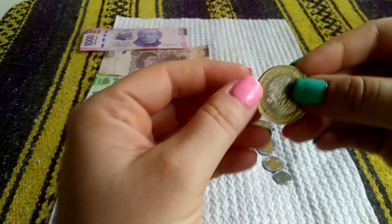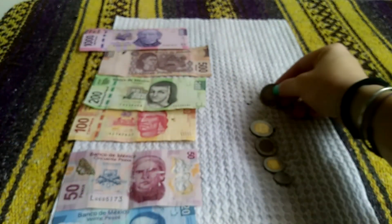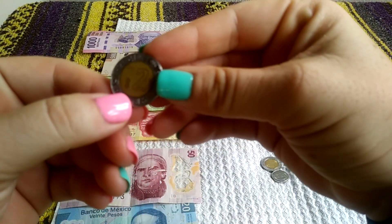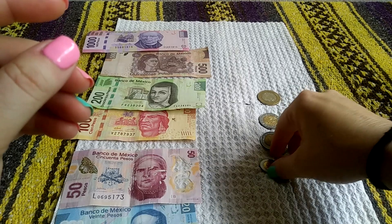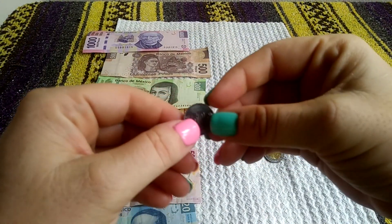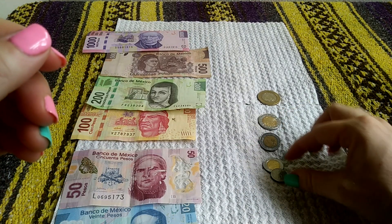That's kind of the overview of the bills, and then we have some of the coins here. So this is the 10 peso — it's gold on the outside and silver in the middle. You can see the nice emblem. Then 5 pesos — this is about a quarter. 2 pesos. 1 peso. And there's 50 centavos, which is 50 cents. And there's even 10 centavos, which is 10 cents — it's even a little bit smaller.